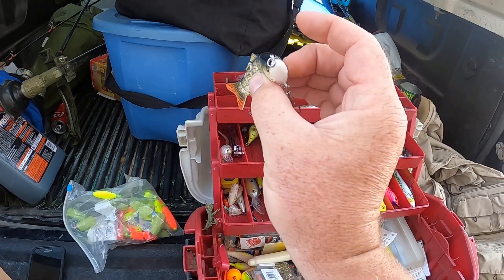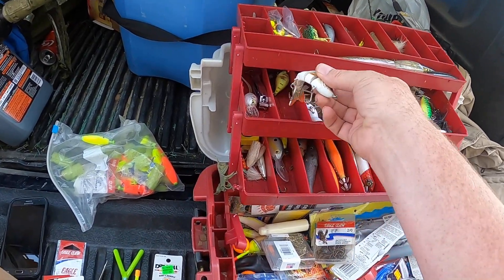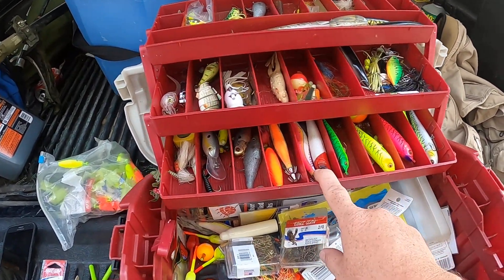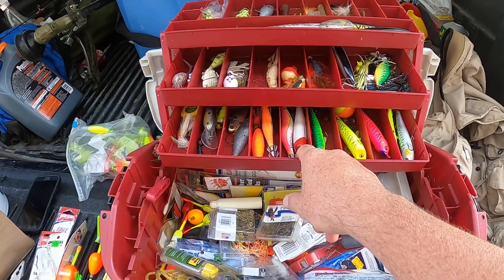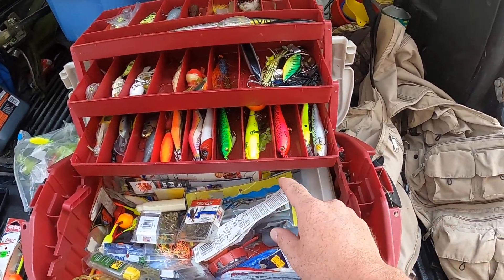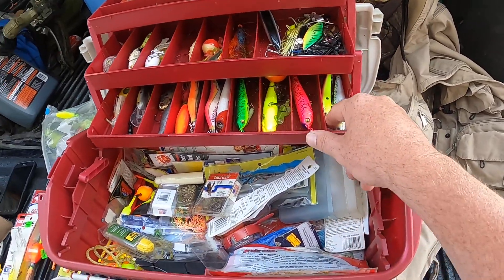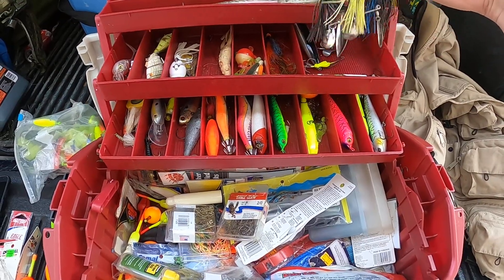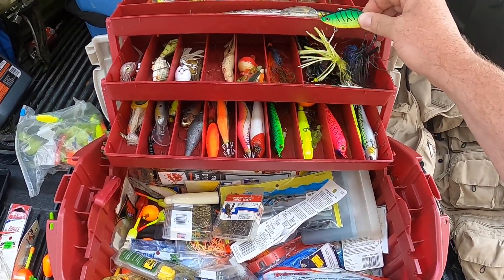That one was given as a gift, don't even know what it's called. Got some saltwater stuff — I used to live down in North Carolina. Got the walking talks — I call them walking talks but they're jigging walks — and a deep throat. Yeah, this is why I need a new tackle box.